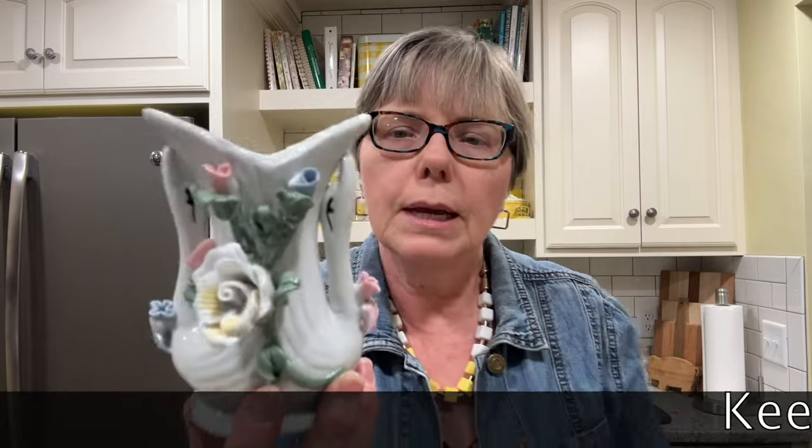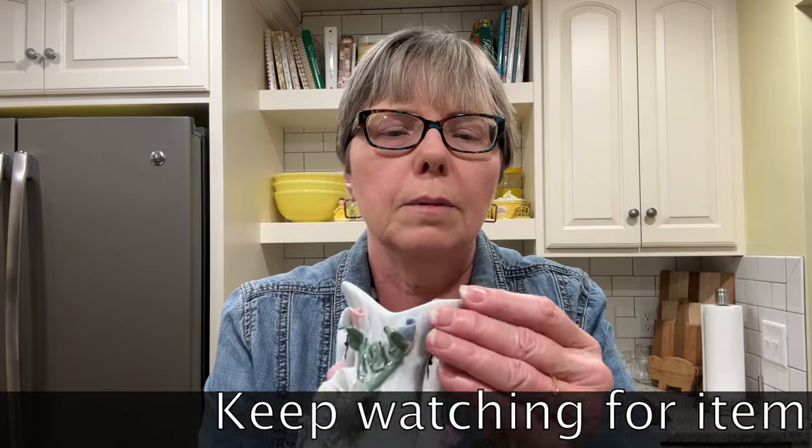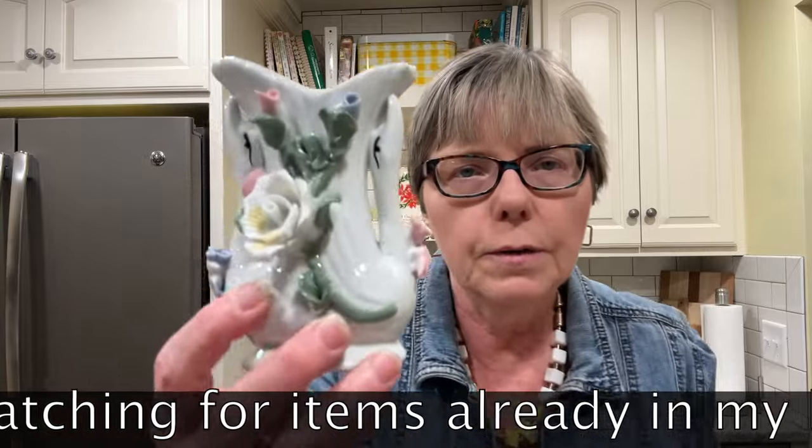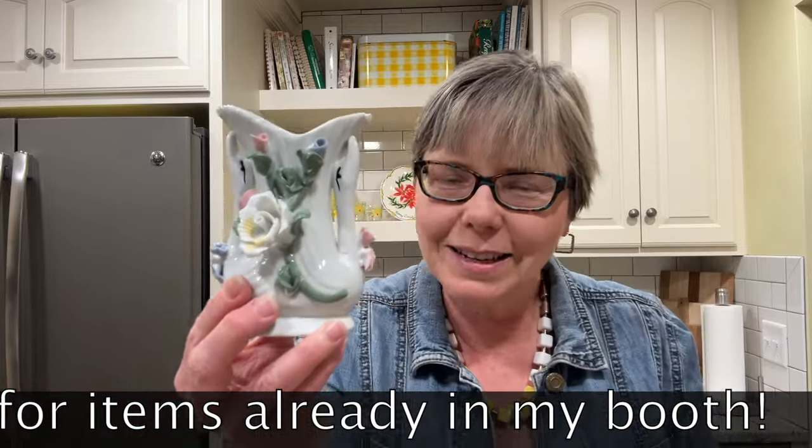And then my last item is this pretty vase. There's no maker mark on the bottom. I just thought it was very pretty and very detailed, and I did not find any problems with it — though sometimes it's easy to miss something. Originally it was marked 50 cents.